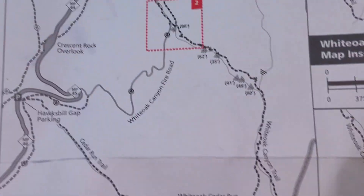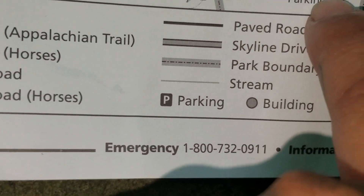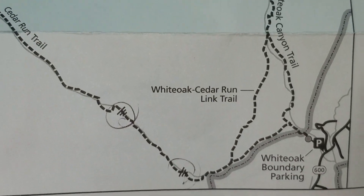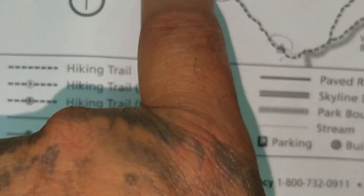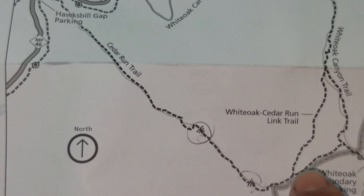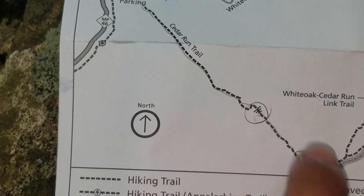Let me put this map right here. So this is the White Oak Canyon area, Shenandoah National Park. We actually parked right here, which is the lower parking lot — that's how you find it. Once you get to the intersection, it splits up to White Oak Canyon and Cedar Run Trail. Just follow this trail up. All these icons indicate waterfalls, and this is where we're at.